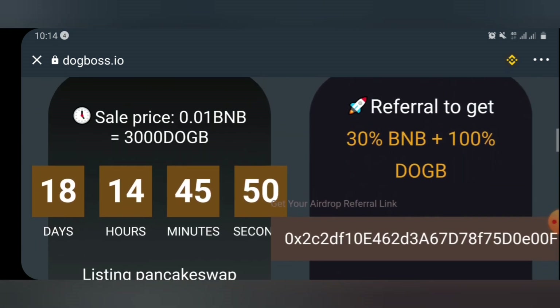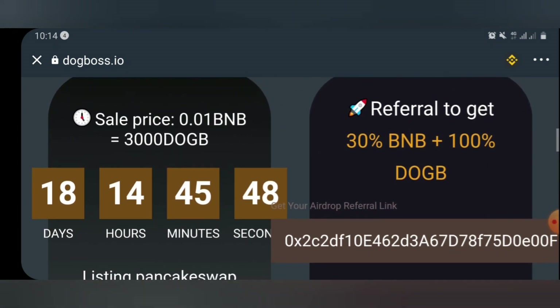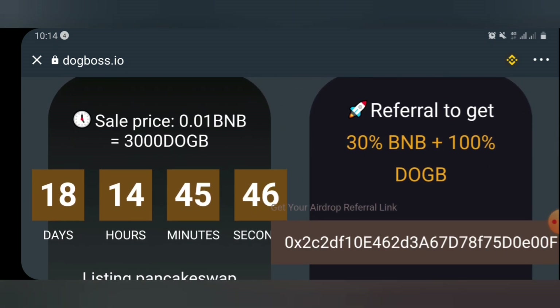This is actually an airdrop, which will end in the next 18 days. But that's not the issue here. Look at the referral bonus — you can see they said referral to get 30% BNB plus 100% of dog tokens. That means for each person you refer, you're getting 30% BNB of the gas fee.